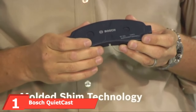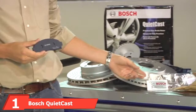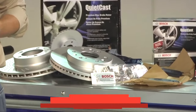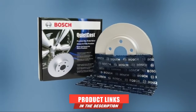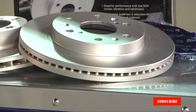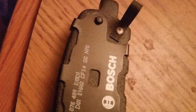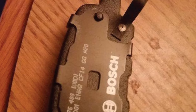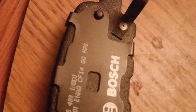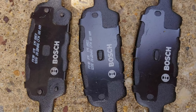At the first position of our list, we have Bosch QuietCast Premium Ceramic Rear Brake Pads. If you're in the market for replacement rear brake pads, Bosch's QuietCast Premium should be towards the top of your list. Bosch is one of the most popular brands when it comes to automotive replacement parts and is often used by automakers as a supplier for original equipment OE components. These brake pads are engineered to deliver exceptional stopping power and quiet operation while producing as little brake dust as possible.